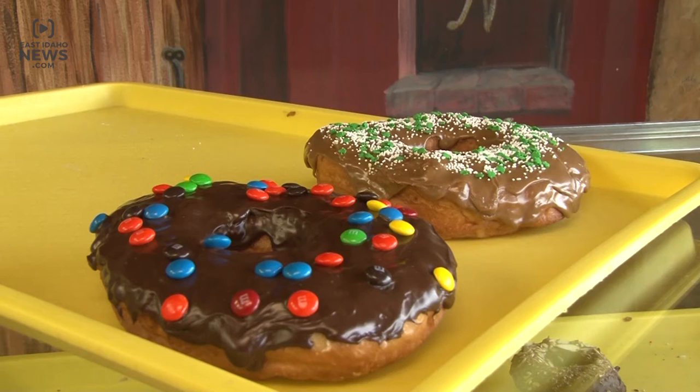Our main deal is the spud nut. It's a different kind of a doughnut. It's got potato flakes in it or potato flour, so that's what makes us a little different from everybody else.